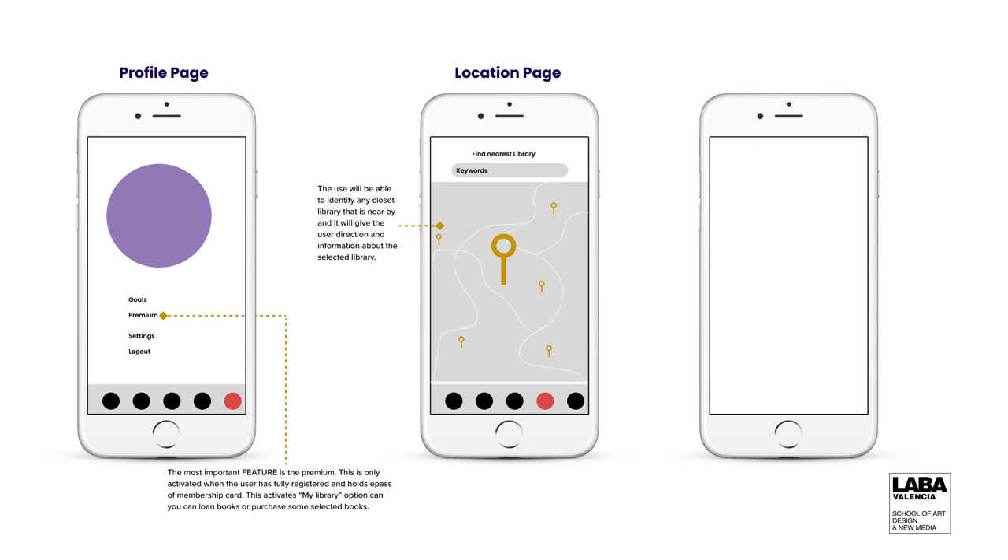Another feature I'd like to talk about is the location page. The location page pinpoints exactly where you are and the library next to you, showing all the libraries connected in the Valencia community. You can choose to walk in or reserve from there. When you click on the library, you get information about it — if it's open or closed, you get to know that.